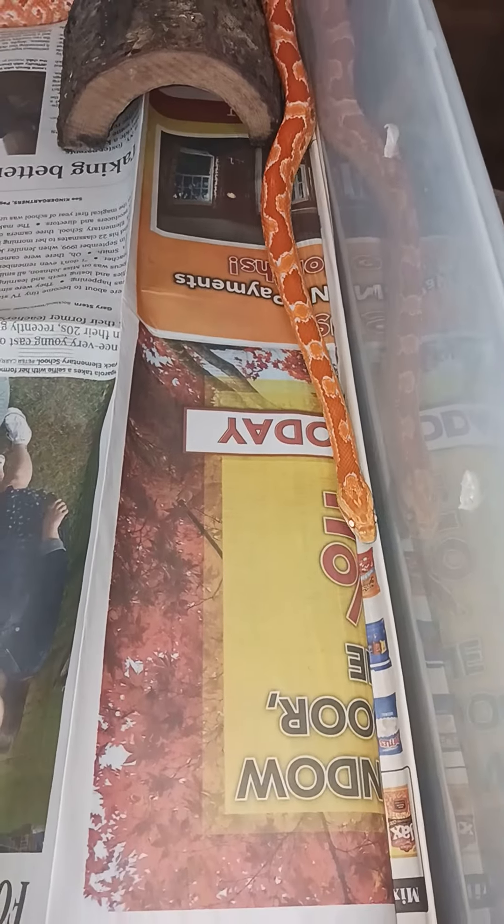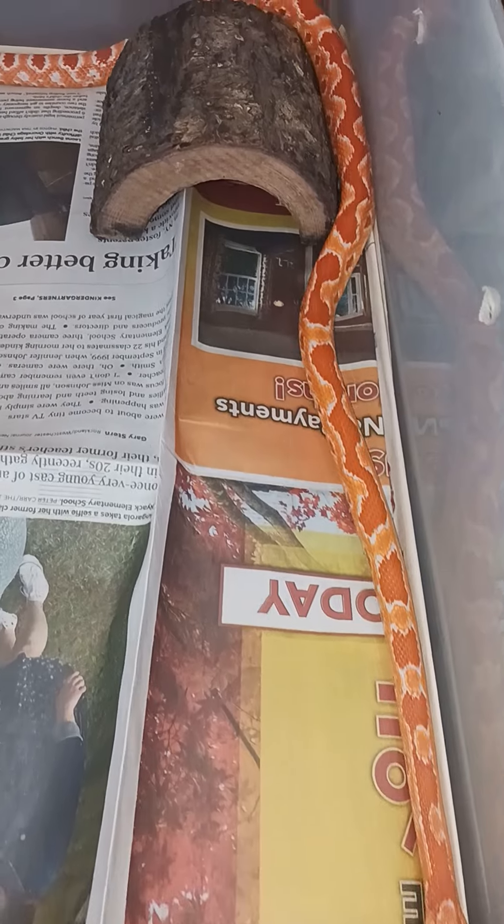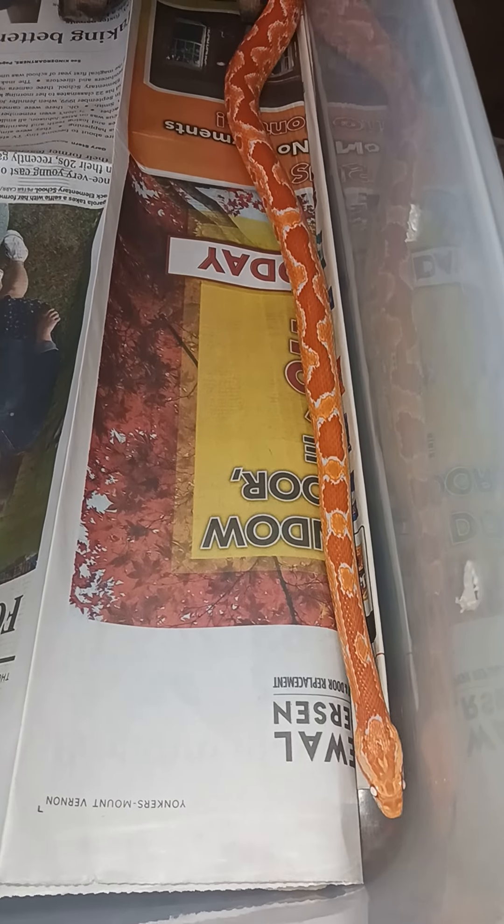She's getting to a size where I can start feeding her bigger meals now, so she's gonna be growing fast. She got the length now — she's about to start getting the girth.